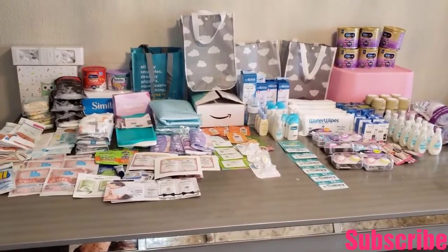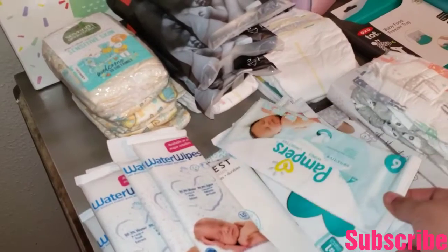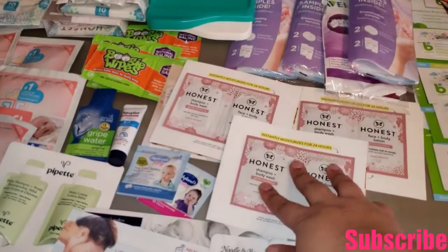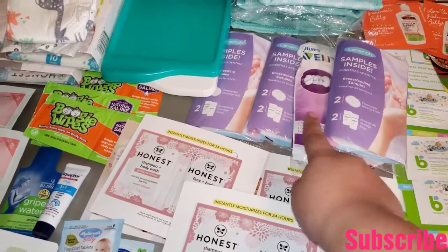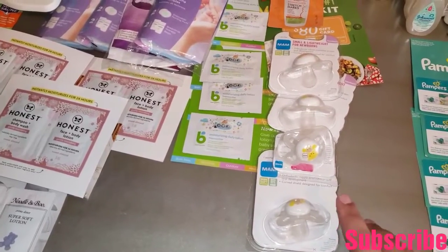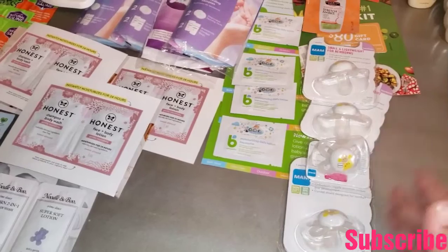Hey guys, welcome back to my channel, it's me Dulce! In this video I will show you all my free stuff that I have been getting — almost free — and I will let you know why it's almost free. This is my baby stash that I have right now and I got almost all of these for free.